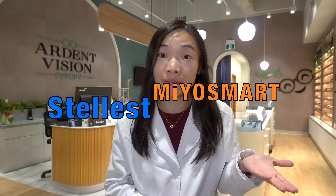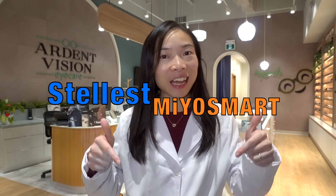Which is the more effective eyeglass lens design for slowing myopia progression in children? Myosmart or Stellis? Let's dive in and find out.